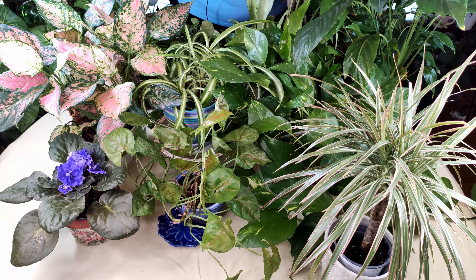First up is Creeping Charlie. I love this plant — it's a really nice hanging and draping plant, and I have a couple of videos on it. It does really well in a low to medium light situation. I have mine in a medium light situation and it's loving it.